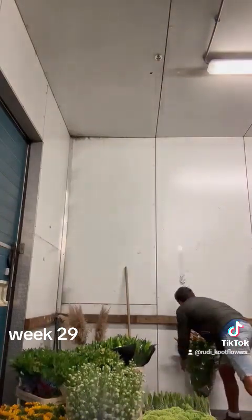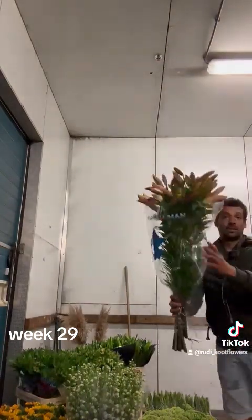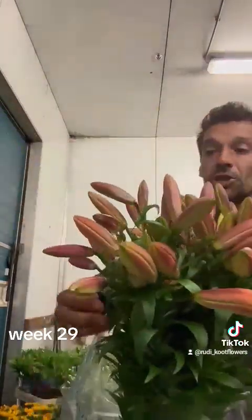Then I have Saltarello. That's the orange-colored Oriental lily. Five heads per stem.